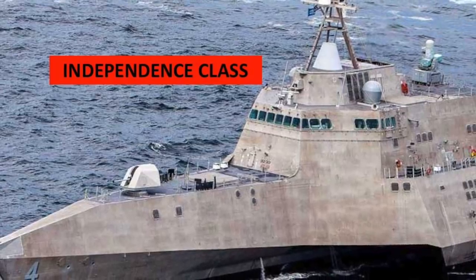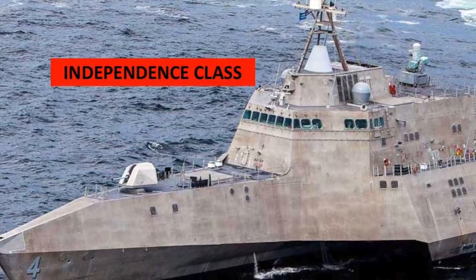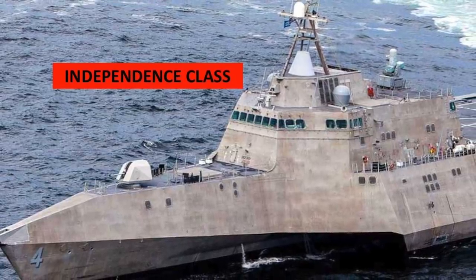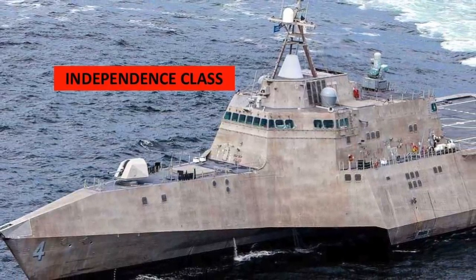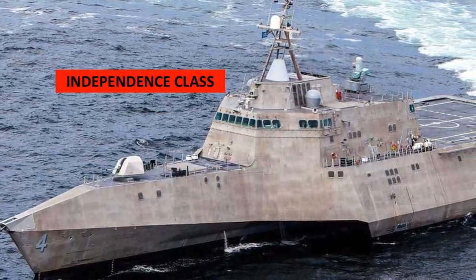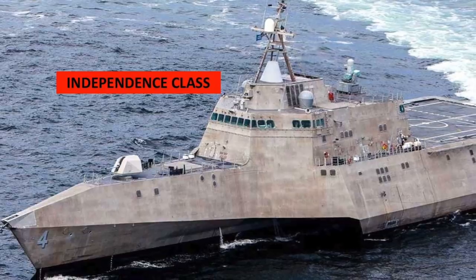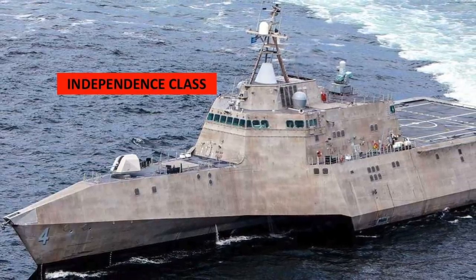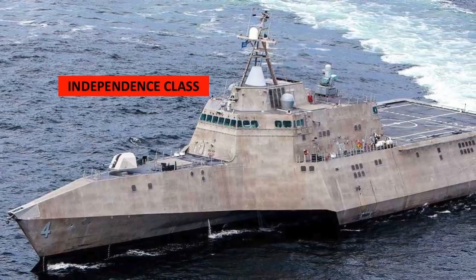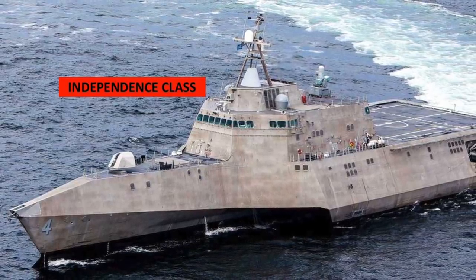The vessels can be configured with different modules for specific roles that include anti-submarine warfare, mine countermeasures, anti-surface warfare, intelligence, surveillance and reconnaissance, homeland defense, maritime intercept, special operations, and logistics. In the long run, the LCS are expected to slowly replace slower and specialized ships such as minesweepers and amphibious assault ships.